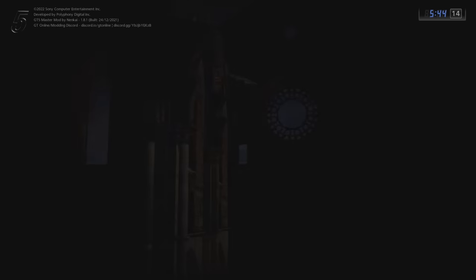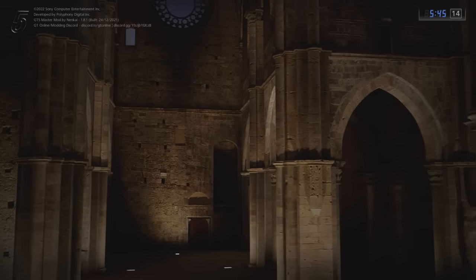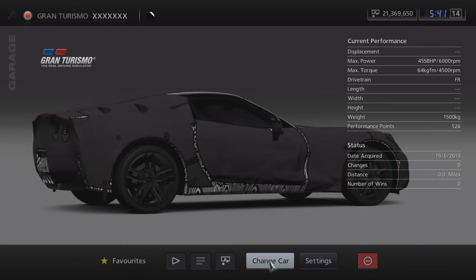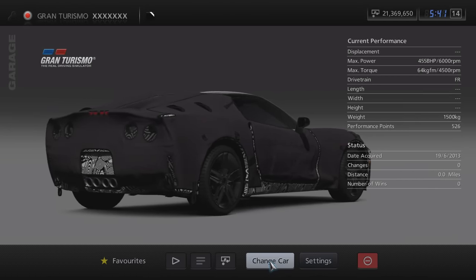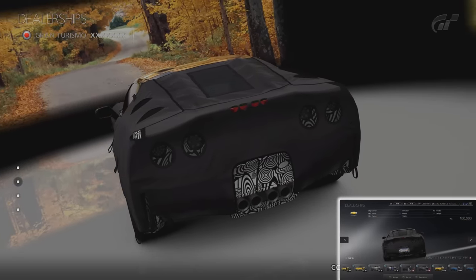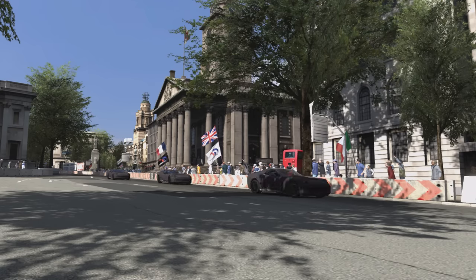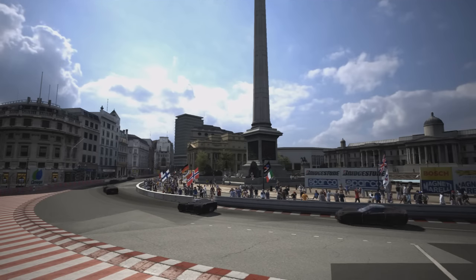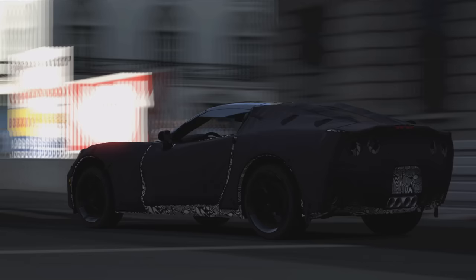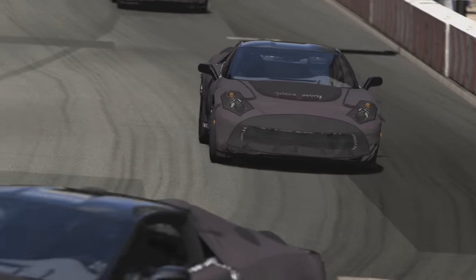In version 2.09, there was a strange vehicle that was added to the Gran Turismo manufacturer in the dealerships, and its name is XXXXXXX. It's an almost identical version of the Chevrolet Corvette C7 Test Prototype, with the only visual difference seemingly being a missing Corvette rear license plate. Its name is just seven X's and it's also strange that it sits under the Gran Turismo manufacturer rather than Chevrolet. This car was never meant to be accessible and is likely an unused version of the C7 prototype. In version 2.12 this car was rendered inaccessible, but thanks to the GT5 Master Mod, we can still drive it.